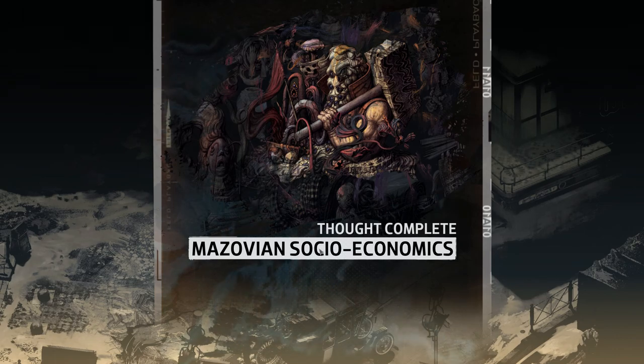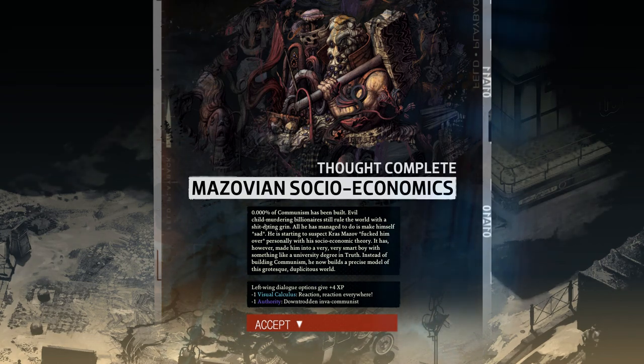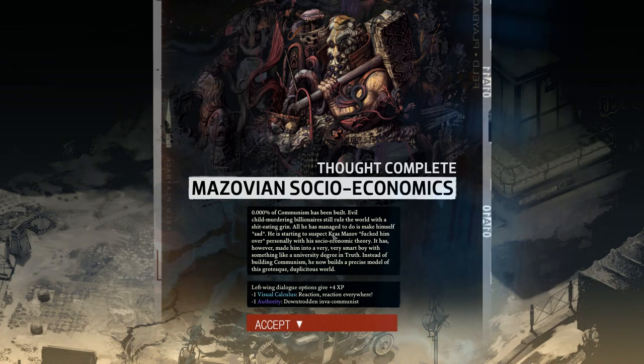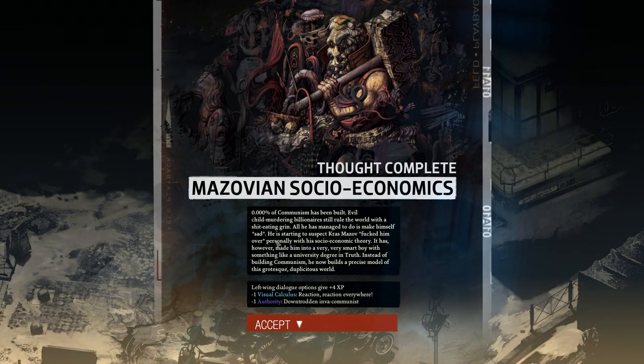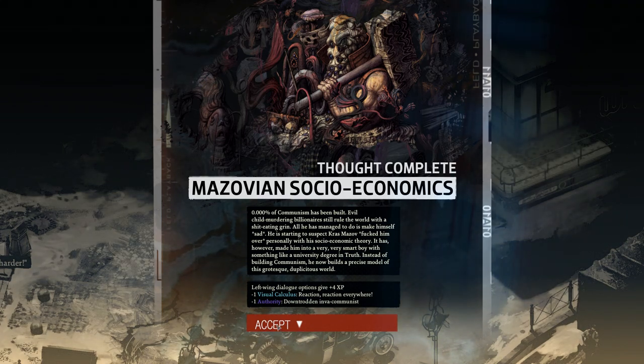Thought complete: Mazovian Socio-Economics. Zero percent of communism has been built — an evil child-murdering billionaire still rules the world with a shit-eating grin. All he managed to do was make himself sad. He's starting to suspect Kras Mazov personally fucked him over with his social economic theory. It has, however, made him into a very smart boy — something like a university degree in truth. Instead of building communism, he now builds a precise model of this grotesque, duplicitous world. Left-wing dialogue options give plus four XP, minus one Visual Calculus, minus one authority.